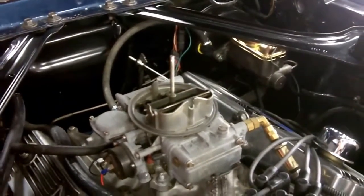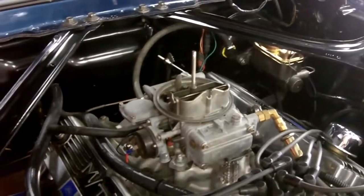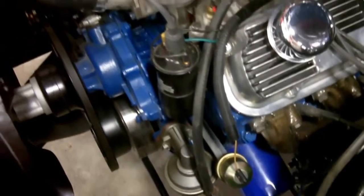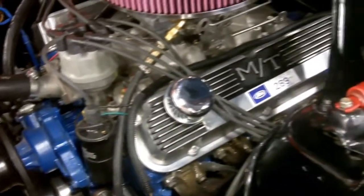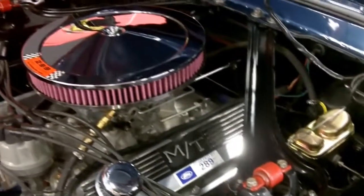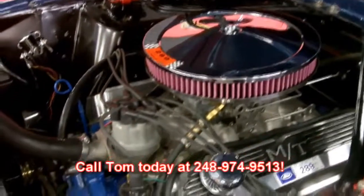There's that Holley carb — it's got vacuum secondaries and looks like it's got an electric choke on it, all hooked up. Beautiful top of the motor here. One beautiful 1968 Mustang — super solid, never rusty, super clean. Really proud to take this baby to the car show. Give Tom a call; it's not going to last long. 248-974-9513.